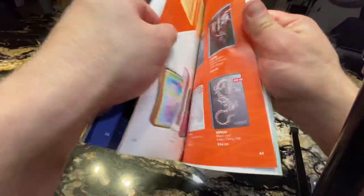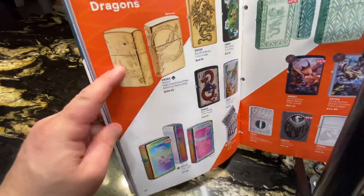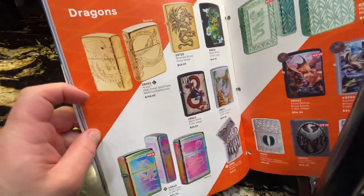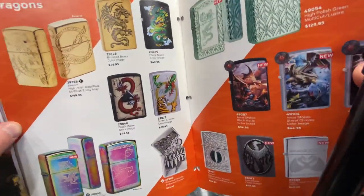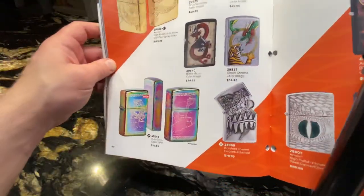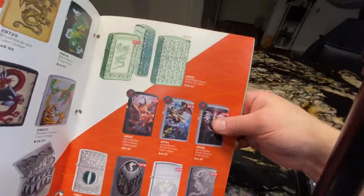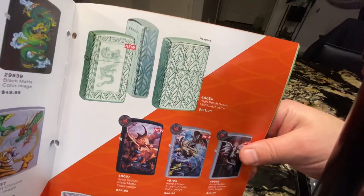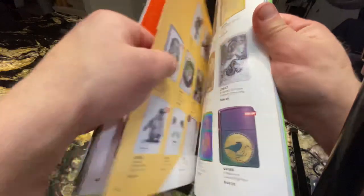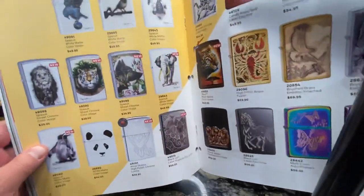But you can order them. This is one of my favorites again — the armor case dragon, this is a gold-plated one. So we have another new dragon there as well. I repeat, these are Canadian prices.